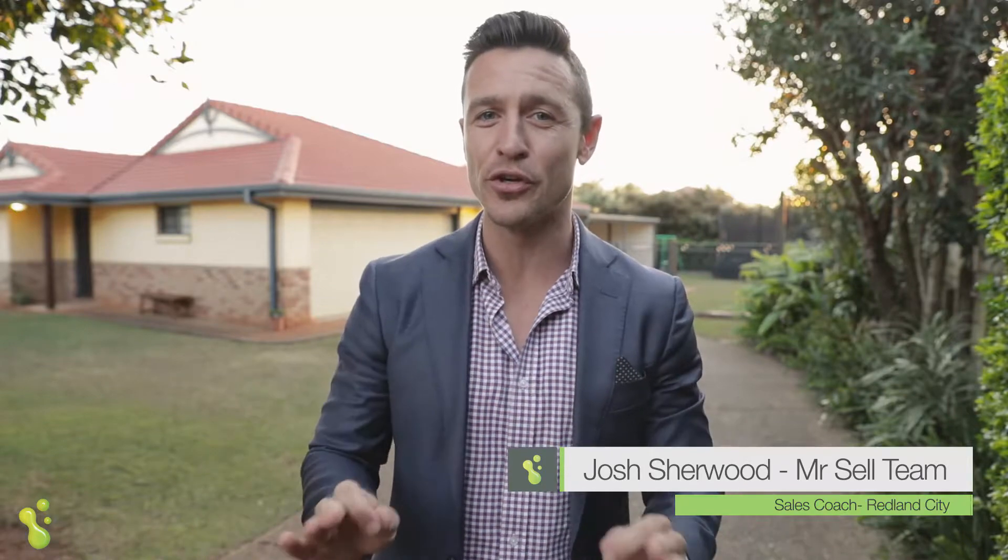Hey buyers, I'm about to show you around a very special property in Ormiston. This is on a huge block and it's been renovated tastefully inside. It's a great home in a great position — let's have a look around.